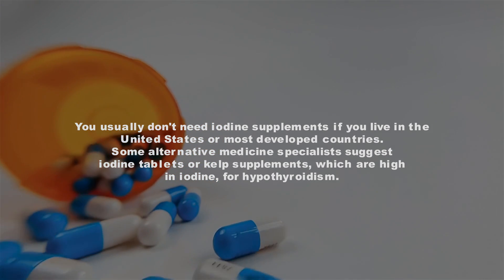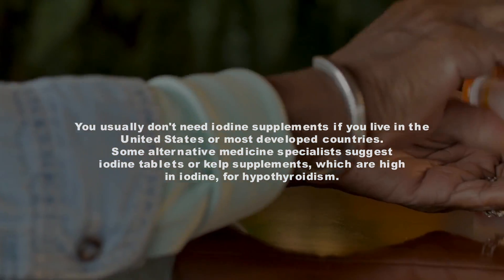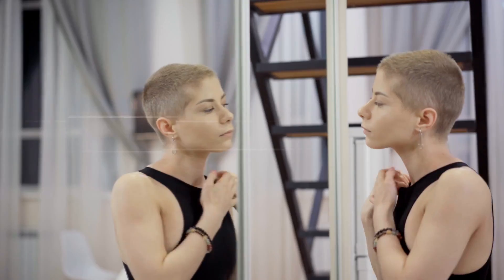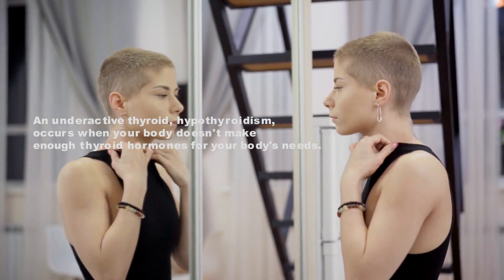Some alternative medicine specialists suggest iodine tablets or kelp supplements, which are high in iodine, for hypothyroidism — an underactive thyroid that occurs when your body doesn't make enough thyroid hormones for your body's needs.